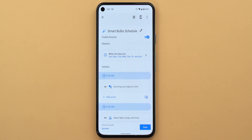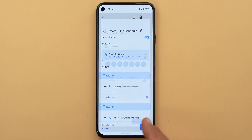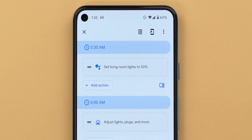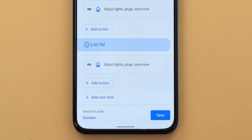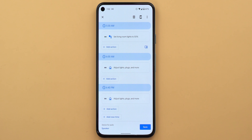For example, I have one routine that handles my lights all day. I added three actions at different times: the first adjusts the lights to 50% at 5:30 a.m., the second turns them off at 6 a.m., and finally at 6:40 p.m. all the lights turn back on. This saves you from the hassle of creating a separate routine for each action.